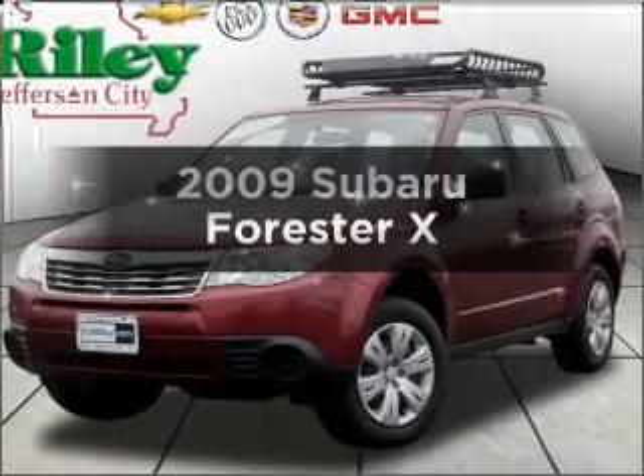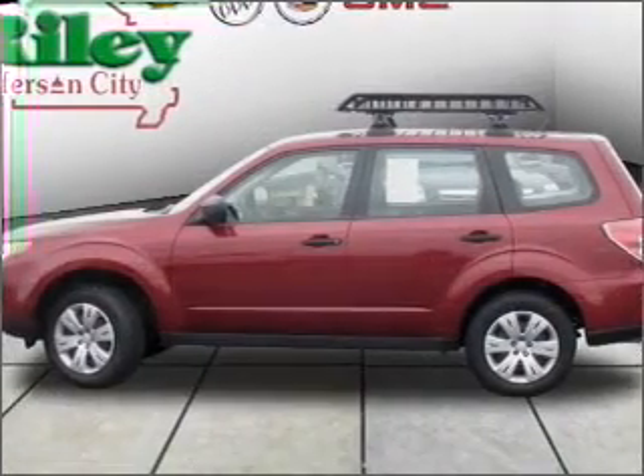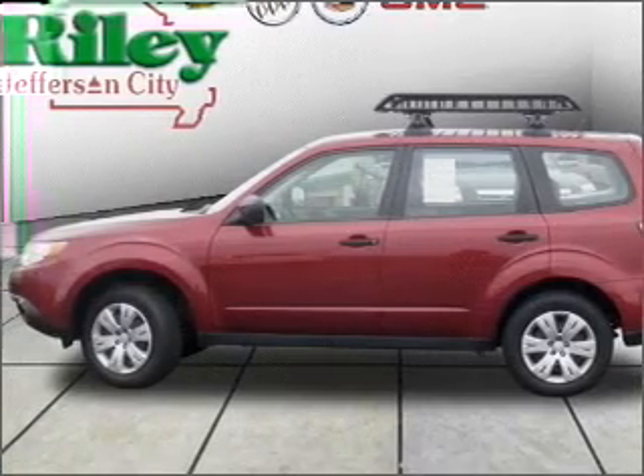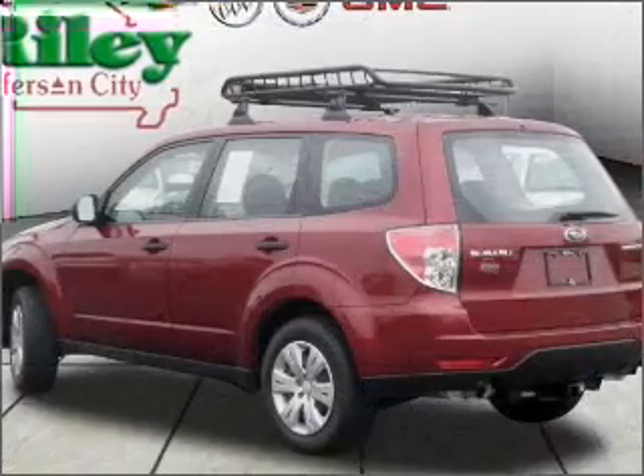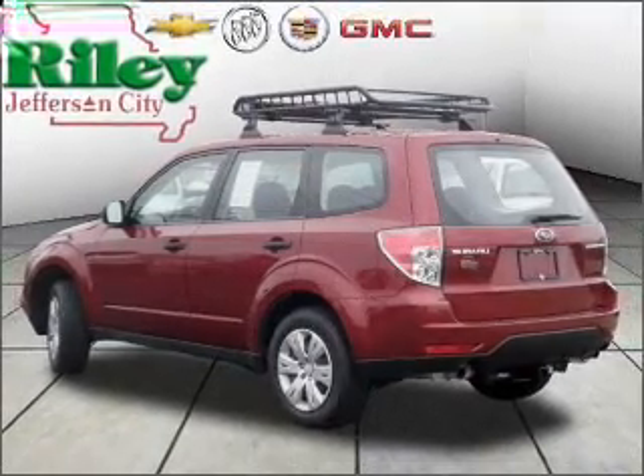Presenting the 2009 Subaru Forester — this is the set of wheels you've been looking for, with an efficient four-cylinder engine connected to a manual transmission that'll keep you in touch with your vehicle. Brake safely with the anti-lock braking system.